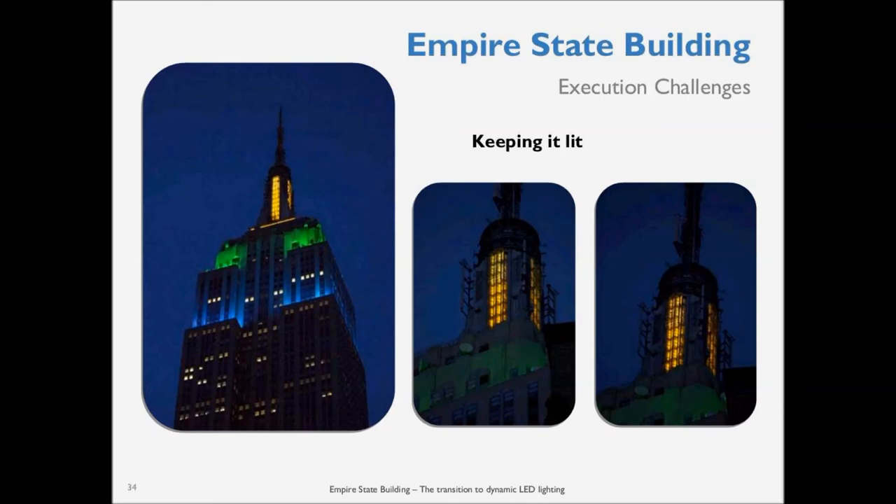To ensure the building never went dark, we had to make sure our system was fully operational, which involved querying devices daily and having redundant systems to fail over if a controller had a problem.